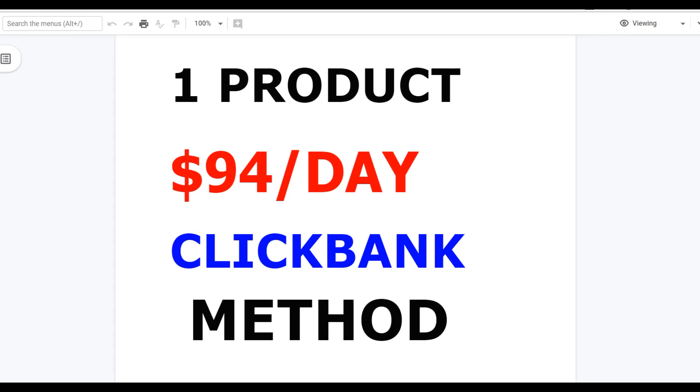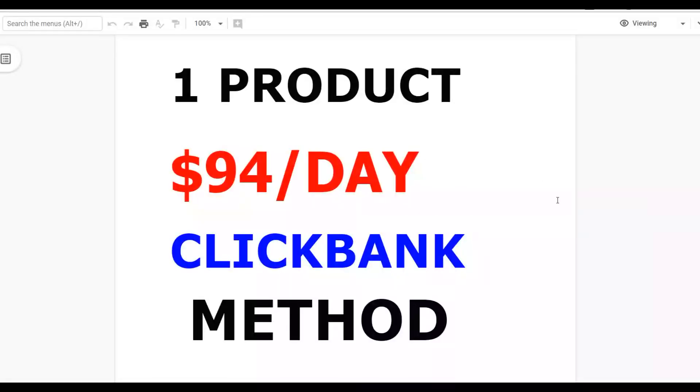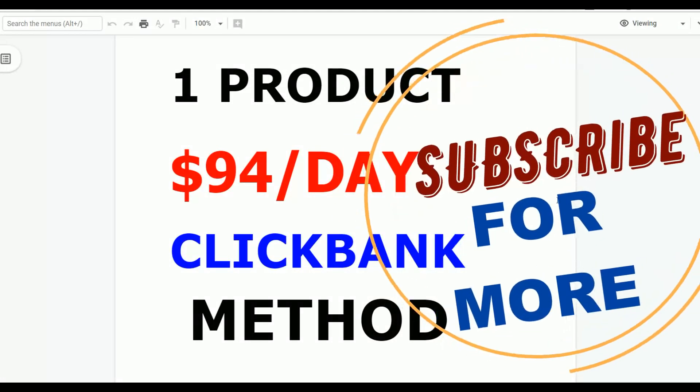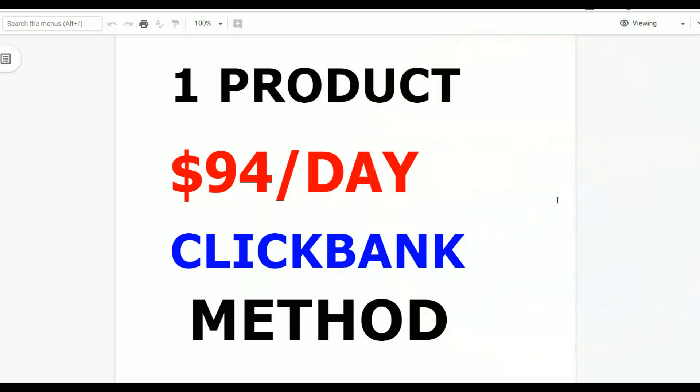What's up guys, it's your boy Rex here, welcome back to the channel. Today I'm going to show you one ClickBank product you can use to start getting some sales and making money with ClickBank using free traffic. Be sure to watch step by step as I'm going to show you how you can promote this particular product and start getting results. If you're new to the channel, subscribe to get notified when I post new videos on making money online, ClickBank methods, and free traffic methods.